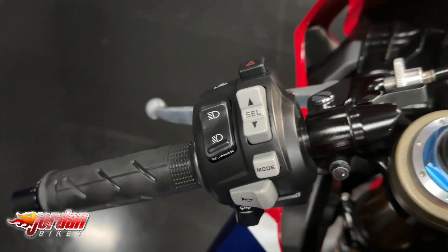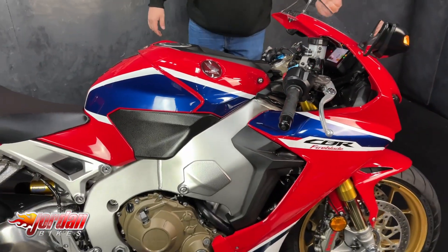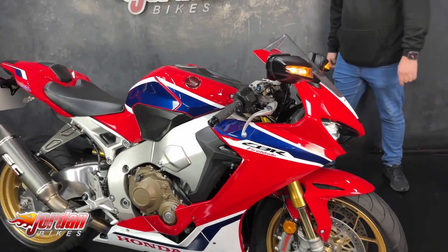You also get the nice paintwork with these blue bits running through it, and of course you get LED lights front and back, and you do get running lights in the mirrors on these Blades as well.